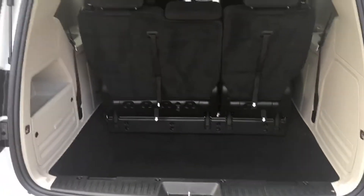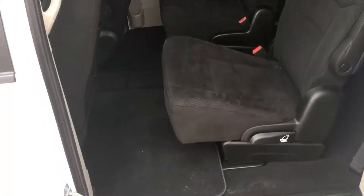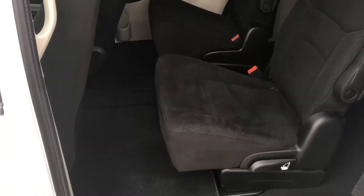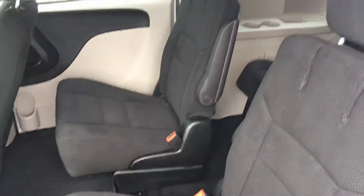In the trunk here we have tons of cargo space. And now in the back of the vehicle here, as you can see, you have your stow and go seating. Everything is very very clean and in very good condition.